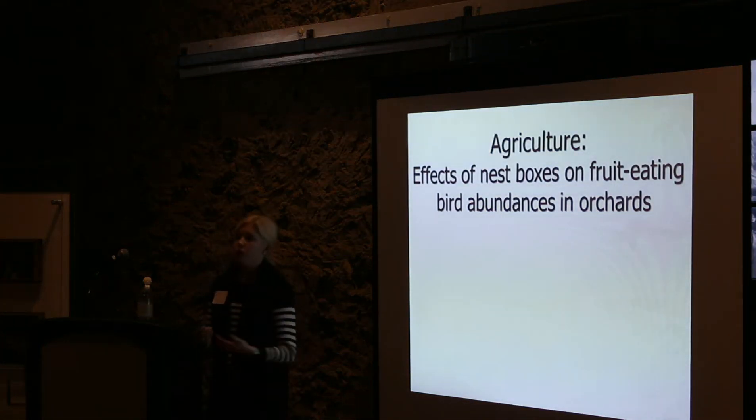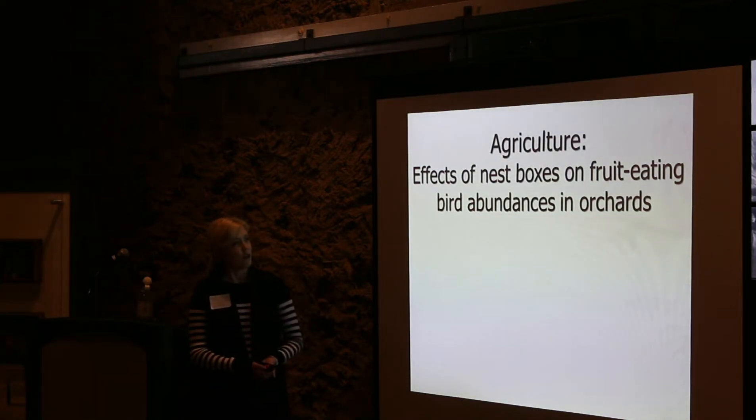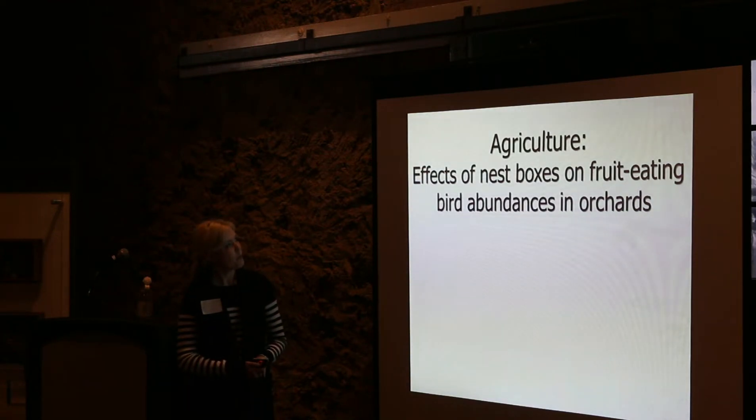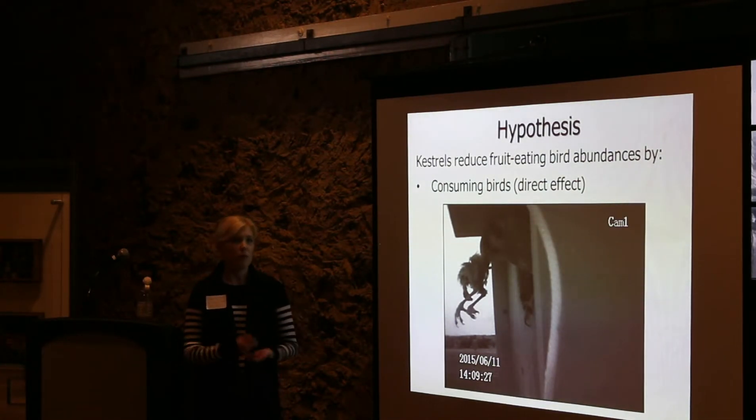What the growers are most interested in is not only how many prey are being removed, but does that really have an effect on how many prey remain in their orchards. We focused on the effects of nesting kestrels on the abundances of fruit-eating birds, because they have the most direct impact on growers by consuming the fruit themselves. The most obvious hypothesis is that kestrels could reduce fruit-eating bird abundances by capturing and removing birds from the region — a direct effect.